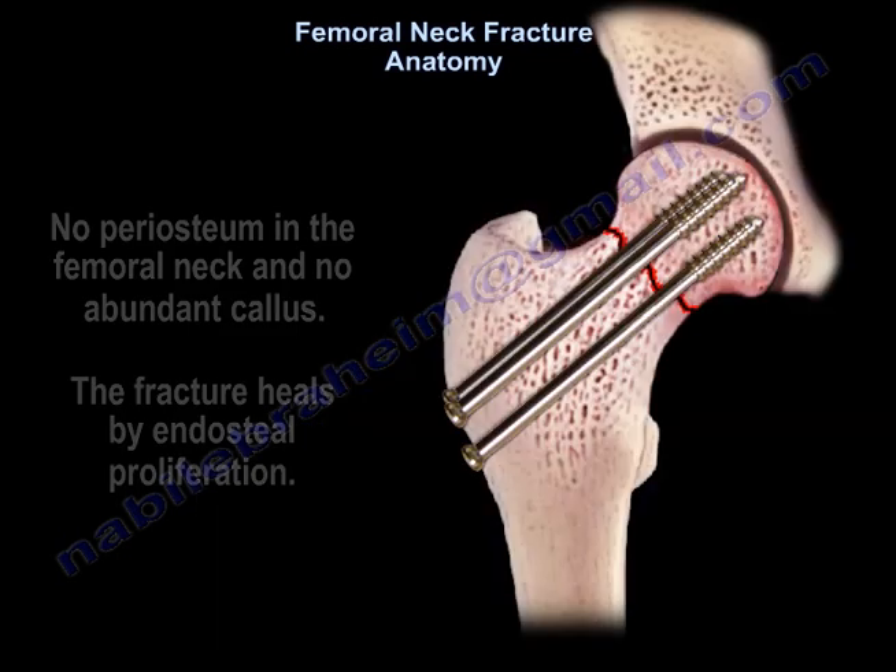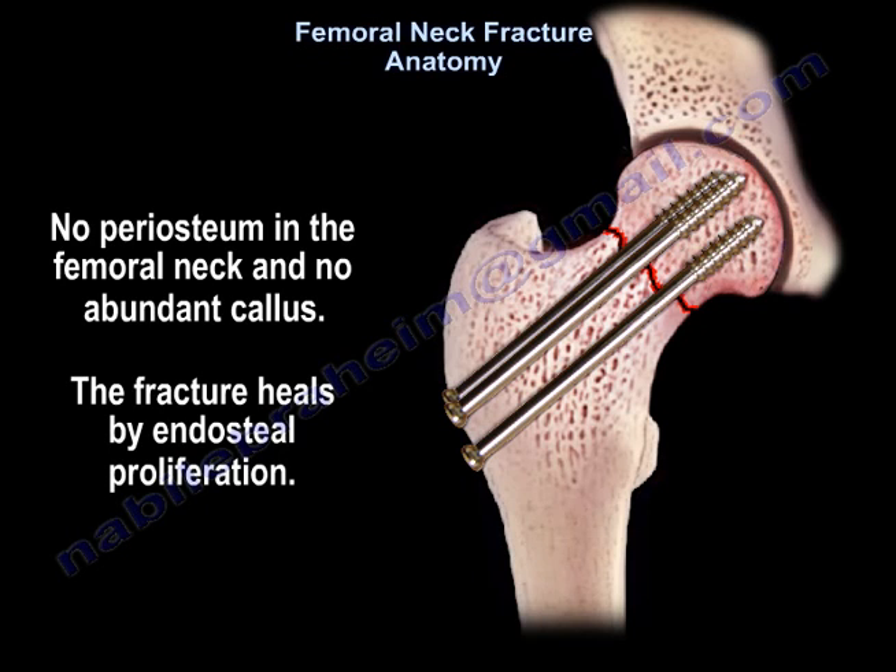There is no periosteum in the neck, no abundant callus, and the fracture heals by endosteal proliferation.